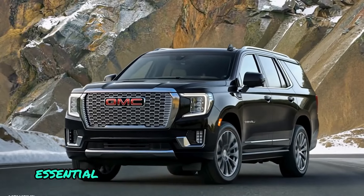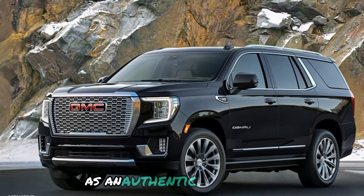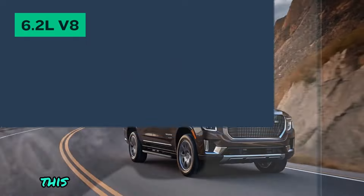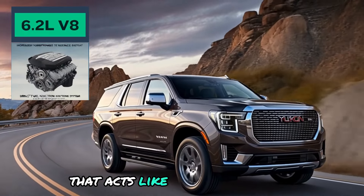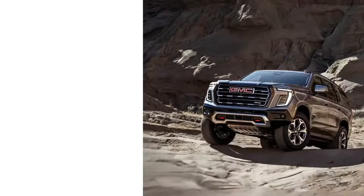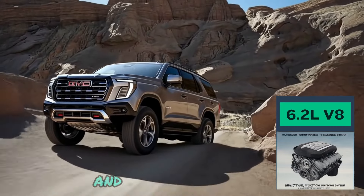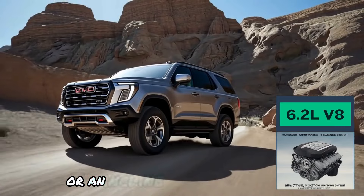What distinguishes the 2025 Yukon Denali Ultimate as an authentic powerhouse is its 6.2-liter V8 engine that acts like a powerful heart, enabling it to run smoothly and quickly. This engine gives the Yukon amazing performance and strengthens its drive, regardless of whether you are on flat terrain or an incline.